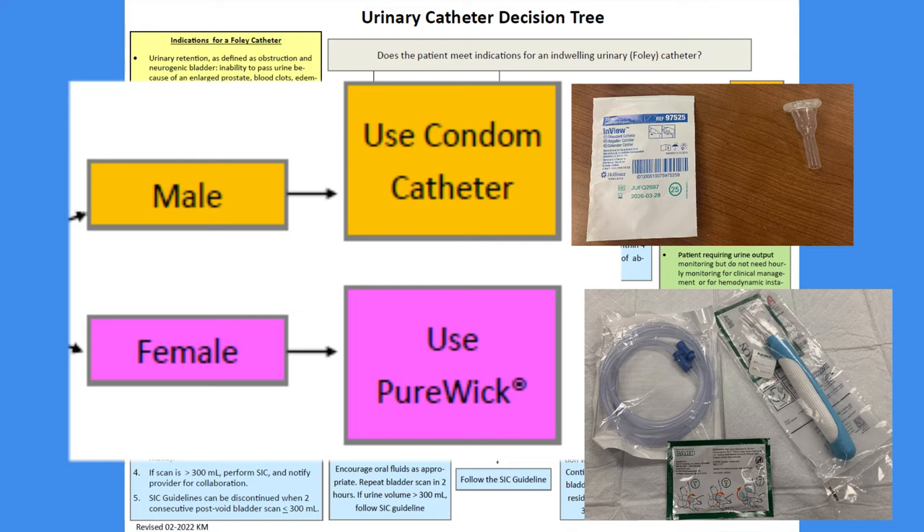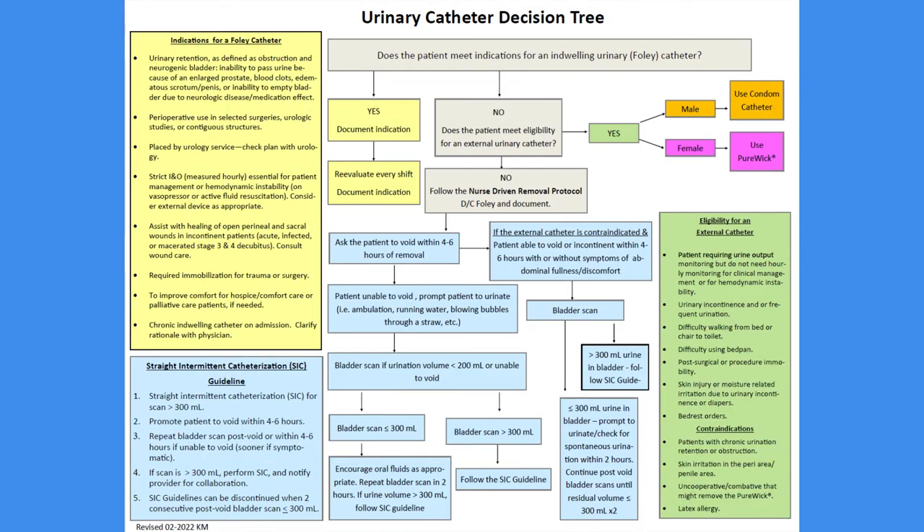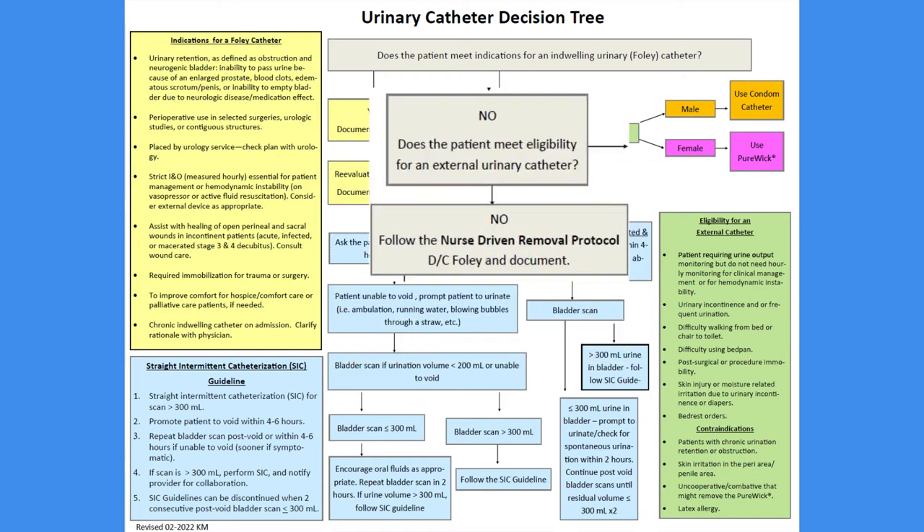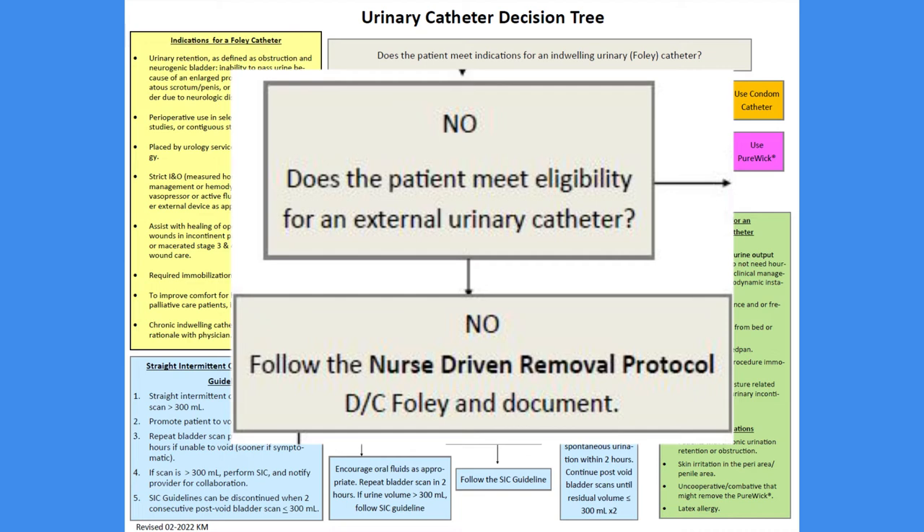Placement of an external catheter is nurse driven and does not require a physician order. Document the appropriate reason for catheter use in EPIC. A patient that has an external catheter in place should be assessed every shift to ensure that the patient still meets criteria for use. If they do not, it must be removed.